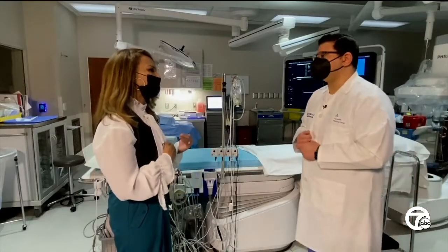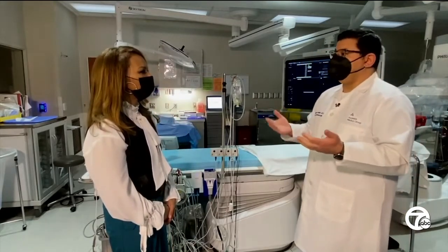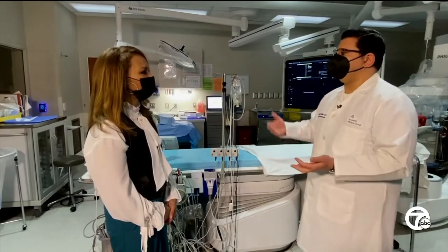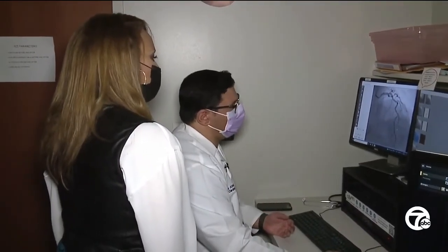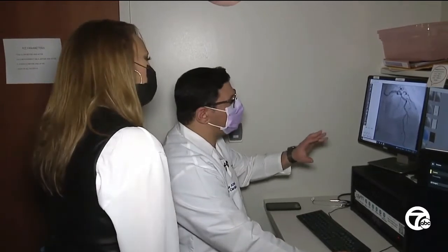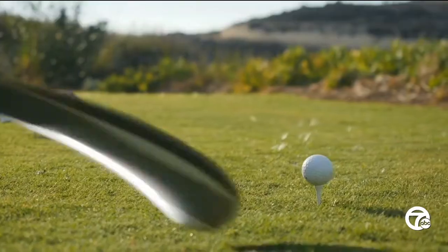Dr. Atala says in the past, a patient like Dan with a blockage would have been sent home with medication only, instead of intervention, for fear his kidneys would be damaged. A lot of patients like that are not allowed to get this procedure, even though they need it. We have patients who come in with a heart attack and are not taken to the cath lab. But now, with this new technology using ultrasound and less contrast dye, the risk for damage to a patient's kidneys and lifelong dialysis is significantly lower, and a patient like Dan can get back to enjoying life.